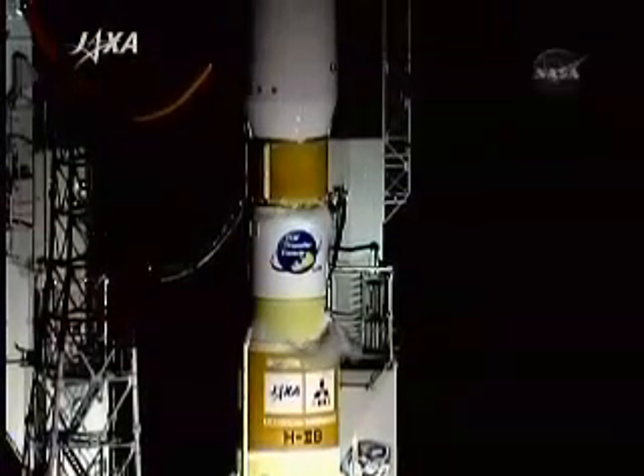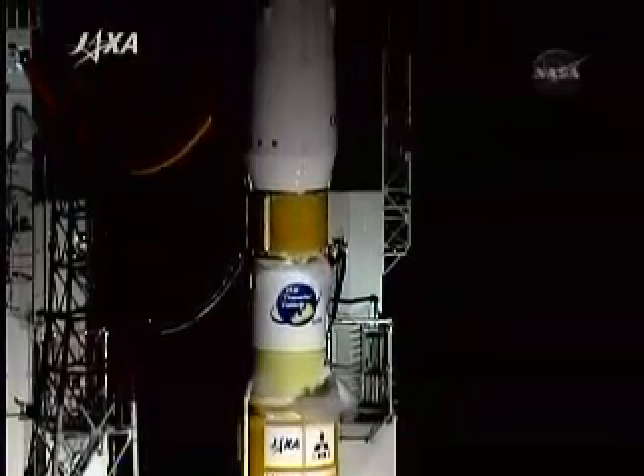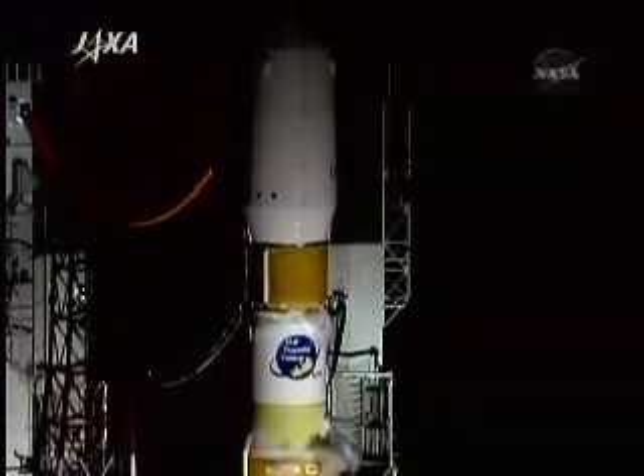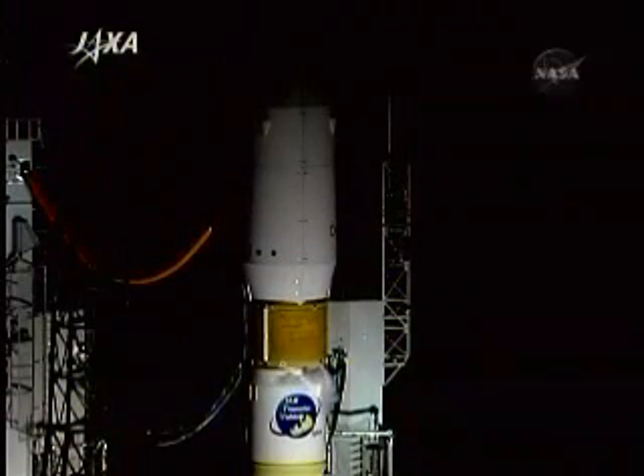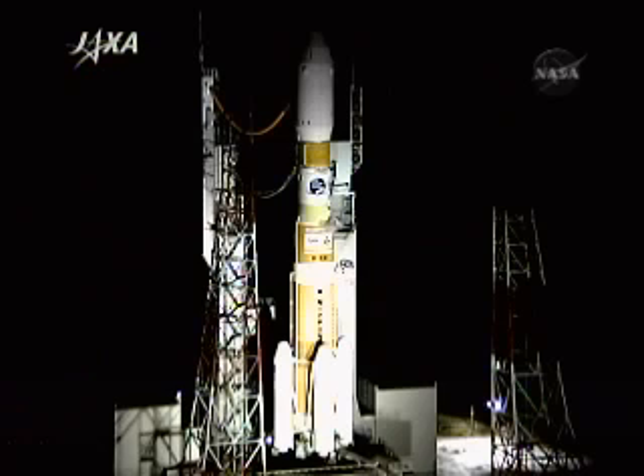Now you're hearing a commentator at the launch site in Tanegashima. You will be hearing periodically English interpretation of some of the ascent performance calls to enable us to follow along as the H-2B makes its way off the launch pad and begins its flight to deliver the first H-2 Transfer Vehicle, the HTV, to orbit. This is a two-stage rocket.